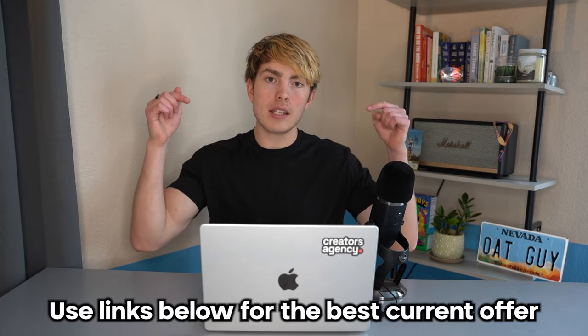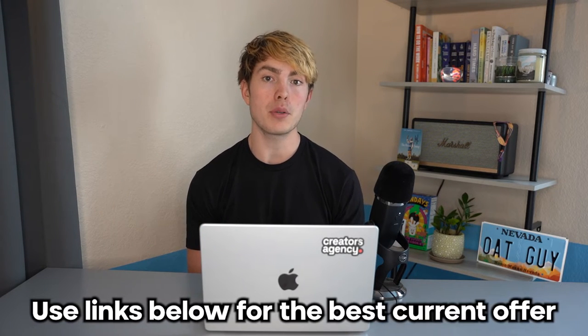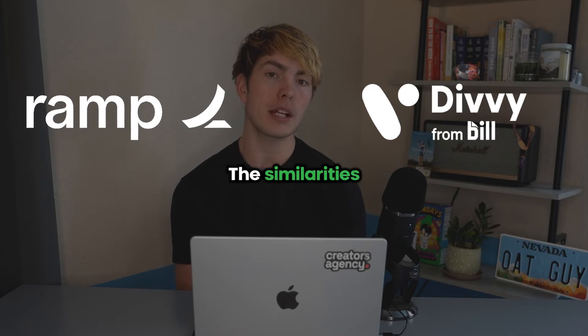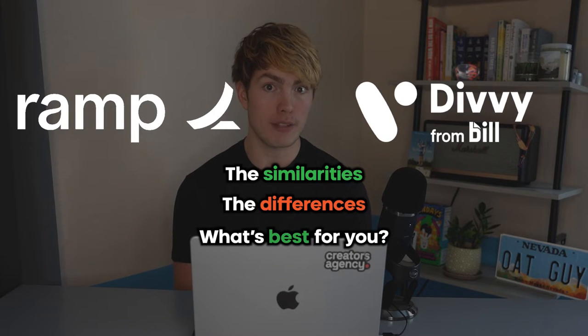If at any point during the video you want to sign up for either card, I'll leave links in the description below with the best current available offer that also may help to support the channel. And if you haven't checked out my individual breakdowns of Ramp and Divi, feel free to do that as well. But without further ado, let's dive in and start off with the similarities between these cards, and then we'll dive into what sets them apart and who each one makes sense for.